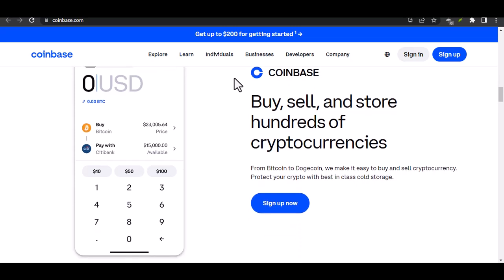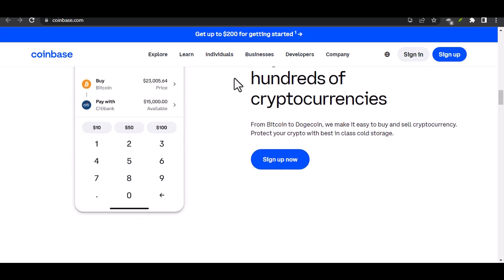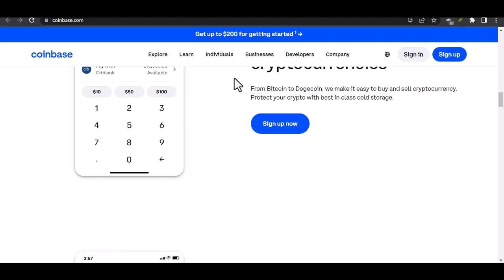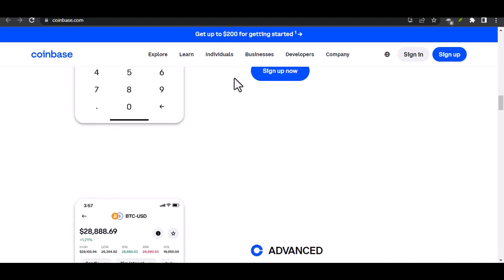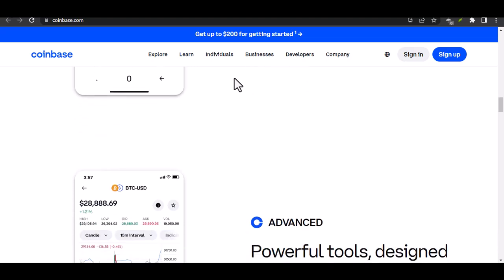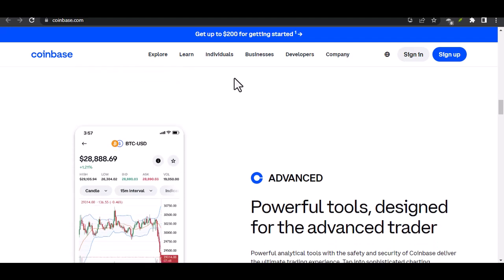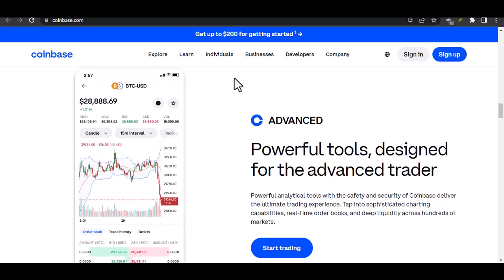While Coinbase doesn't mandate Face ID, they offer other secure verification methods. These include SMS verification, where a code is sent to your mobile phone; authenticator app verification, where a code is generated by a third-party app on your device; and a hardware security key, a physical device that adds an extra layer of security.